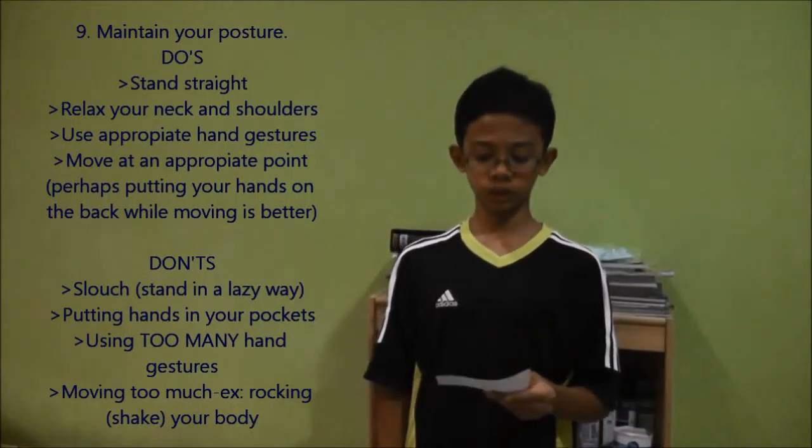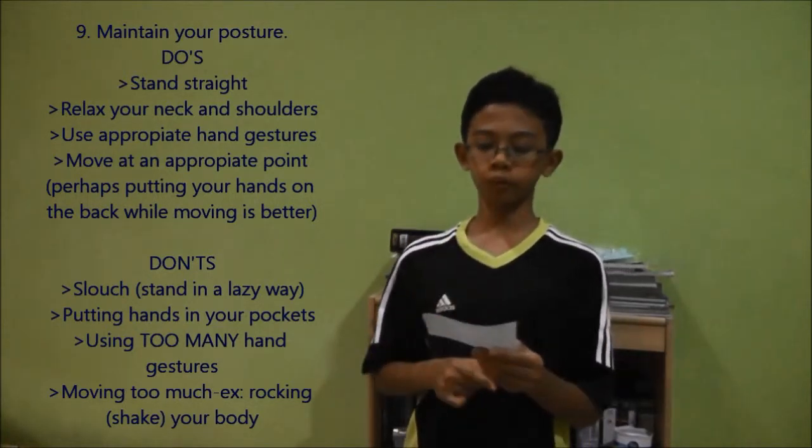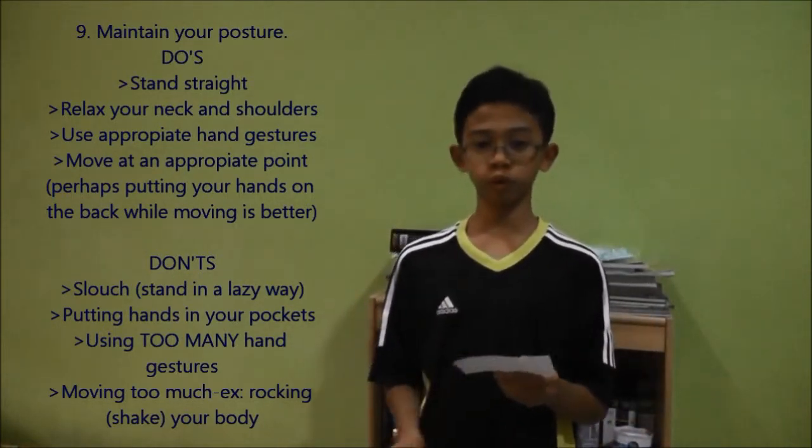Rocking your body shows that you're nervous. Instead, move at the appropriate point. Make sure you walk slowly so that you're comfortable, compared to rocking your body, because rocking shows that you're nervous.